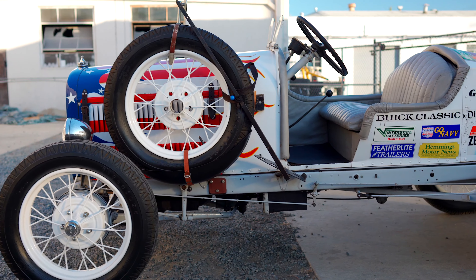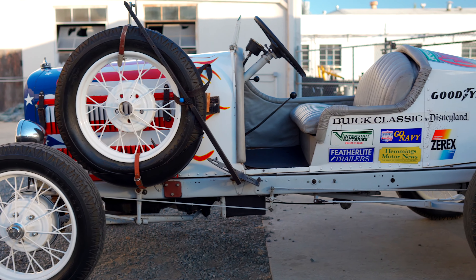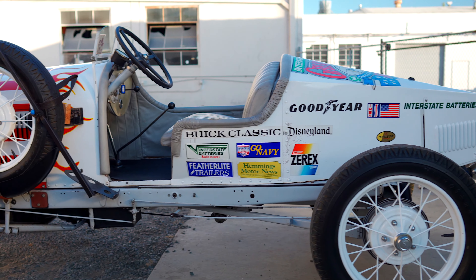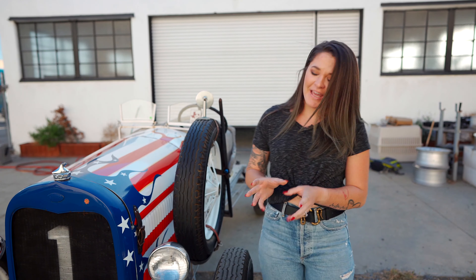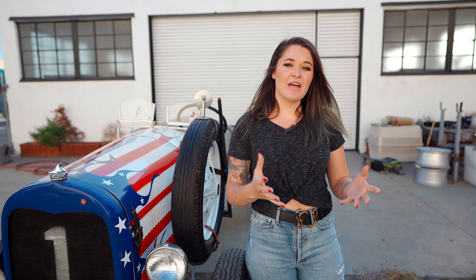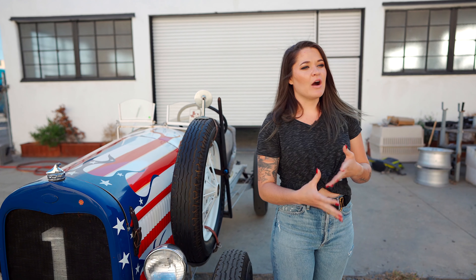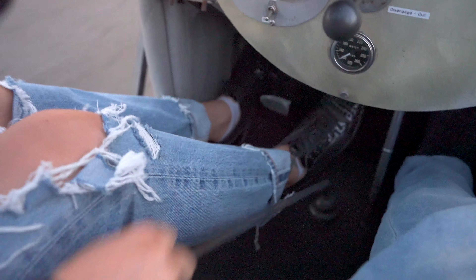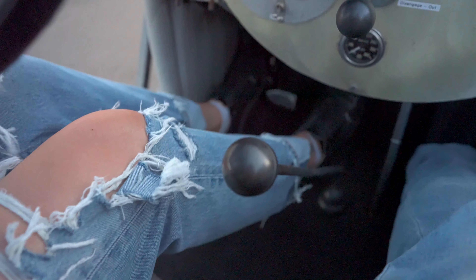The nice thing about Ford Model A's is they were mass-produced. From 1927 to 1932, they built over 5 million of these cars. They became the standard for how cars are built nowadays, especially with their pedal configuration — clutch on the left, the gas on the right, and the brake in the middle.